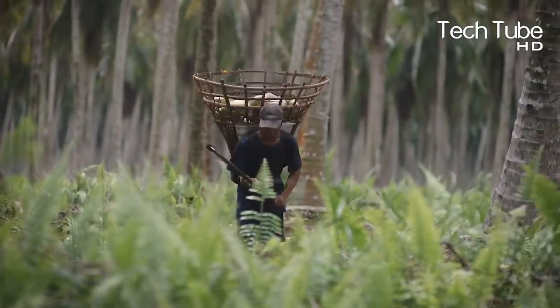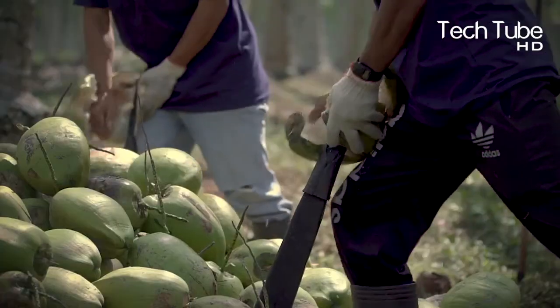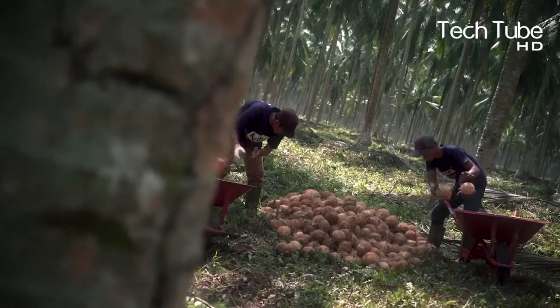It is a privilege to witness and experience the coconut harvesting process, with thousands of coconut farmers relying their lives on coconut farming.